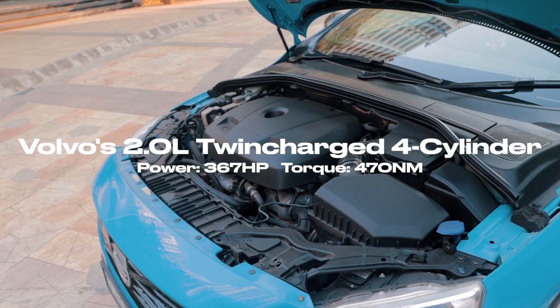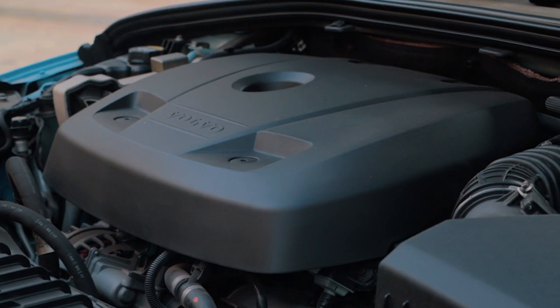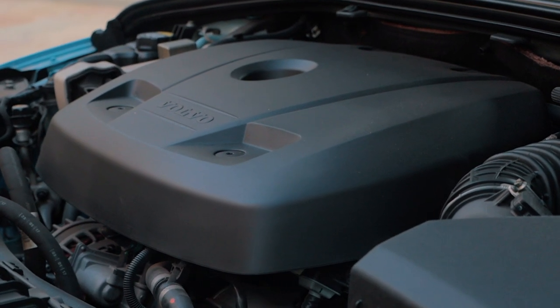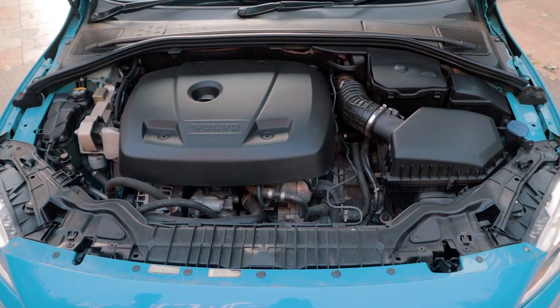Apart from the limited units sold globally and in India, there was another special reason the Polestar is so desirable — this is one of the few cars to get something called a twin-charged engine. A twin-charged engine is basically an engine which gets a supercharger and a turbocharger, so you get the advantages of both mechanisms. This is a two-liter twin-charged four-cylinder engine.